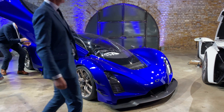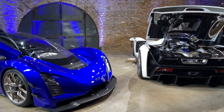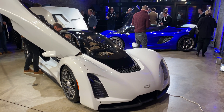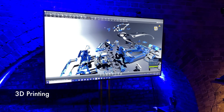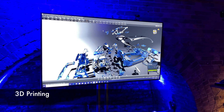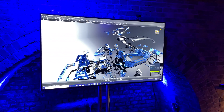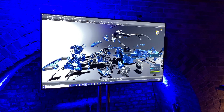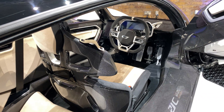Our V8 displaces 2.88 liters and uses a flat crank. With the dual turbo set at 1.5 bar boost — about 21 pounds — the V8's output is 950 horsepower at 10,500 RPM with an 11,000 RPM red line. Adding in the dual 150-horsepower front wheel electric motors, the total vehicle horsepower achieved is 1,250 horsepower.